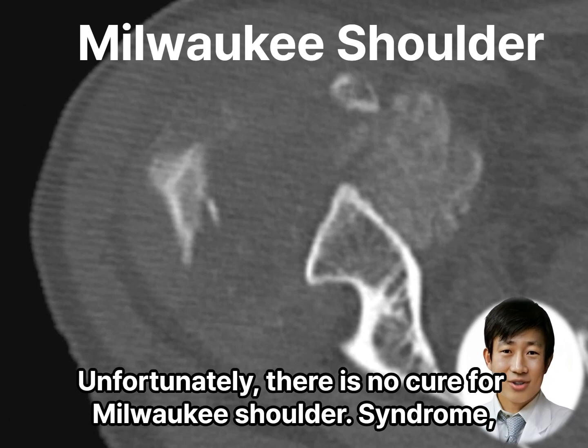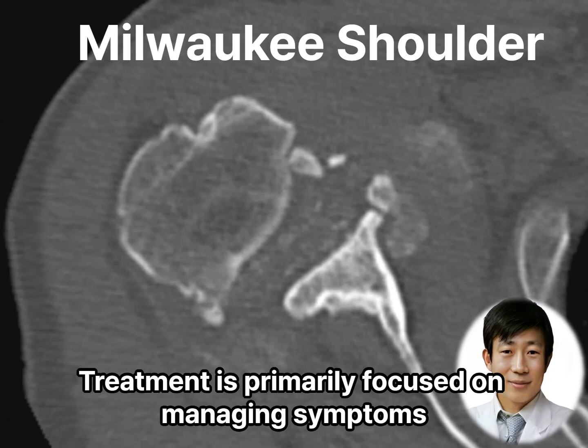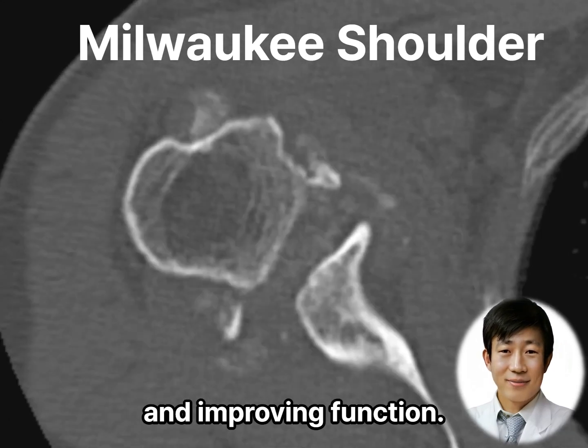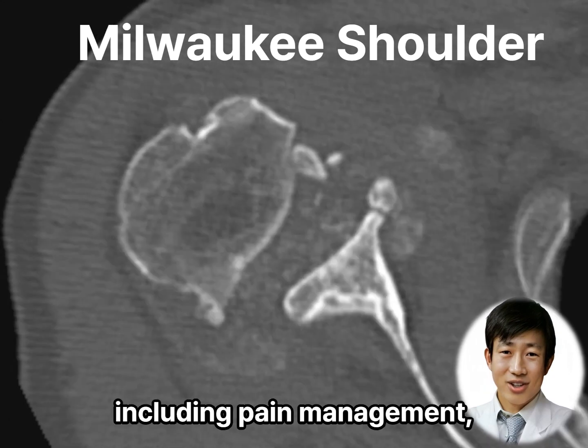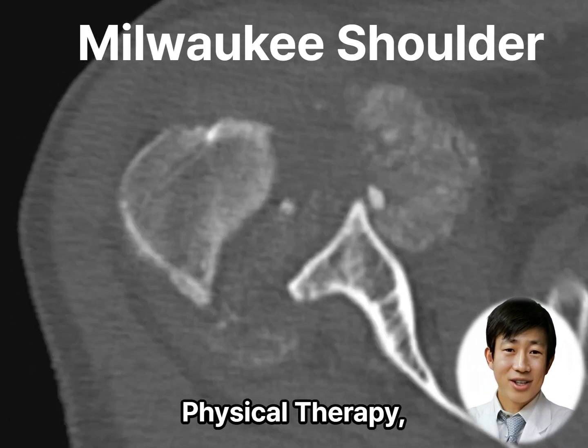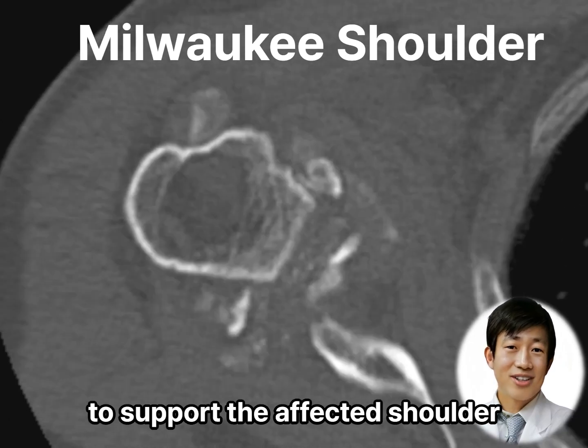Unfortunately, there is no cure for Milwaukee Shoulder Syndrome. Treatment is primarily focused on managing symptoms and improving function. This may involve a combination of conservative approaches, including pain management, physical therapy, joint protection strategies, and assistive devices to support the affected shoulder.